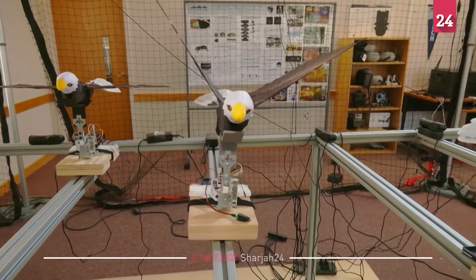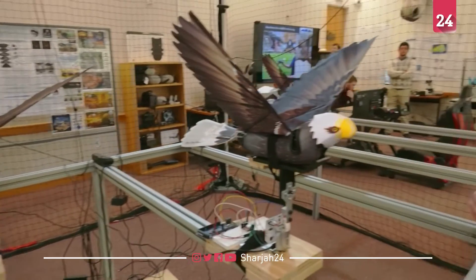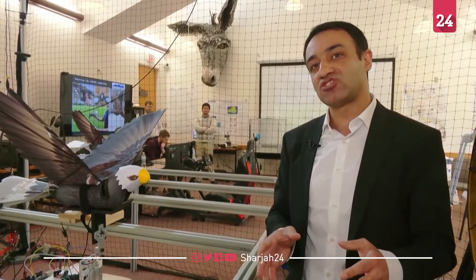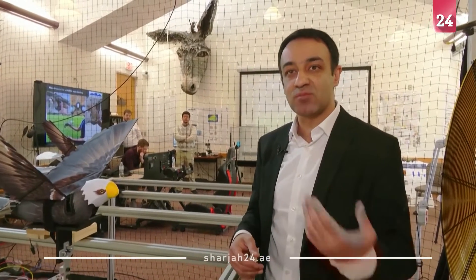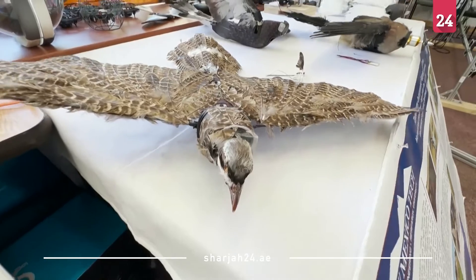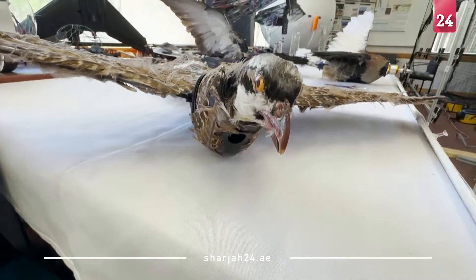Basically, if you learn how these birds manage the energy between themselves, we can apply that into the future aviation industry to save more energy and fuel, which will be more economical in the future aviation industry.